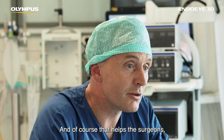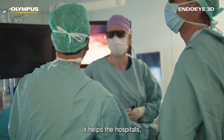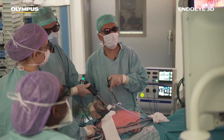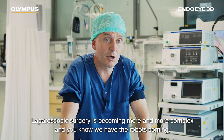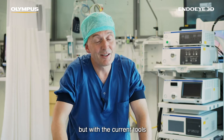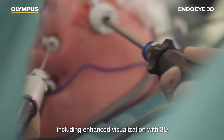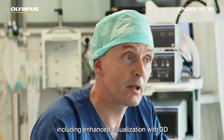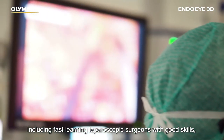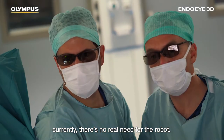That of course helps the surgeons, it helps the hospitals, but it definitely helps the patient. Laparoscopic surgery is becoming more and more complex and we have the robots coming, but with the current tools — including enhanced visualization with 3D, single port techniques, and fast-learning laparoscopic surgeons with good skills — there's currently no real need for the robot.